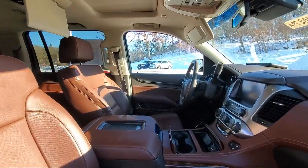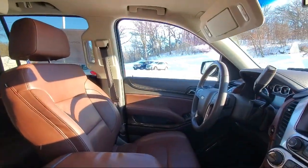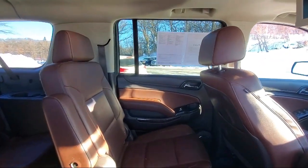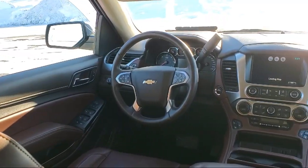Rear Side Curtain Airbags, Third Row Side Curtain Airbags, Front Side Curtain Airbags, Pre-Collision Warning System Audible Warning, Center Front Console with Armrest and Storage, and much more!